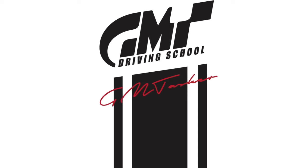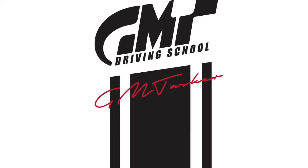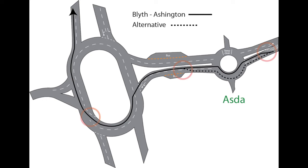Welcome to another exciting episode from JMT Driving School. This one we're going to look at an advanced theory on roundabouts. In this example we're going to take the right hand lane for straight ahead at the ASDA roundabout. So we are lined up in the right hand lane to turn right at the big second roundabout.